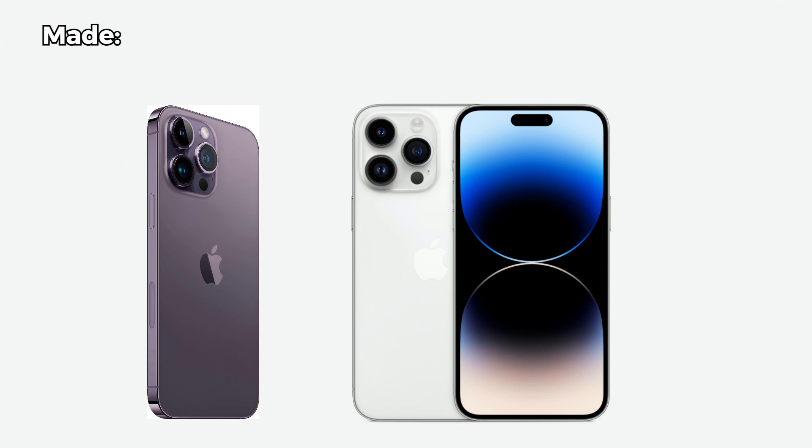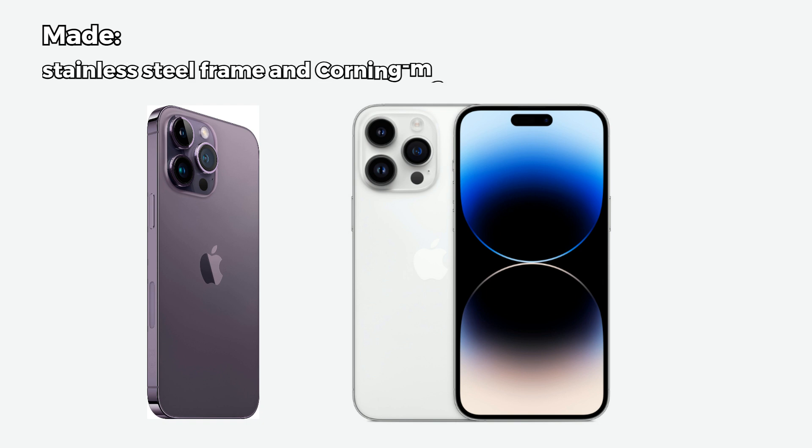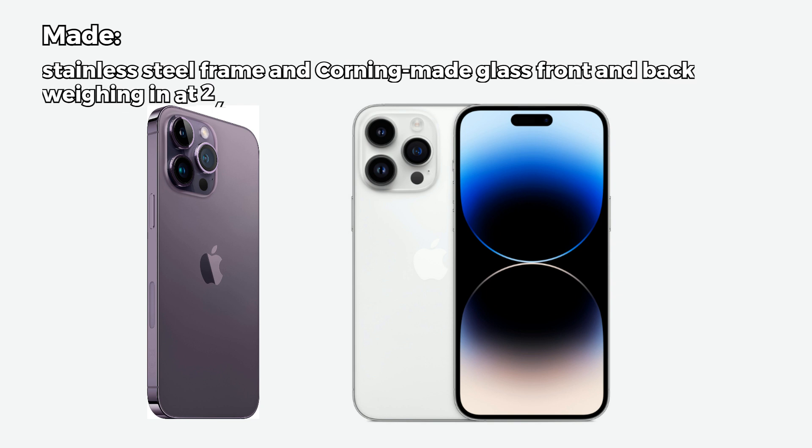The iPhone 14 Pro Max still looks and feels premium with its stainless steel frame and Corning mid-class glass front and back. The device is slim and sleek, and at a weight of 240 grams it's quite substantial but still comfortable to hold.